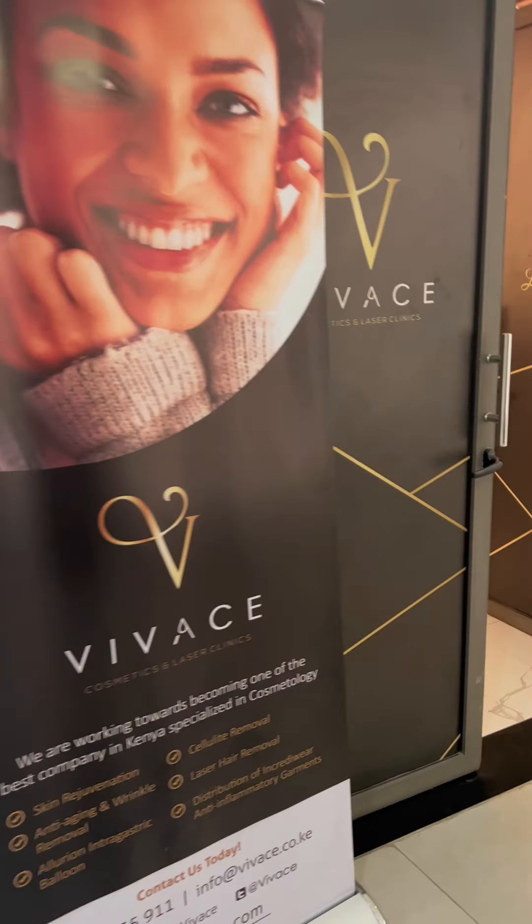Hi guys, I hope you all are doing amazing and having a beautiful week. I want to plug you onto something super interesting. I'm currently in partnership with a beauty clinic called Vivachi — a world-class beauty clinic with cutting-edge technology that helps women with things like weight loss, skin tightening, anti-aging, and hair removal, and so on. I'm going to be trying out some of their services, but before I do, let me tell you about what they currently have.